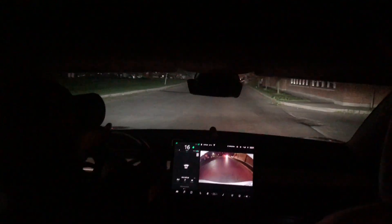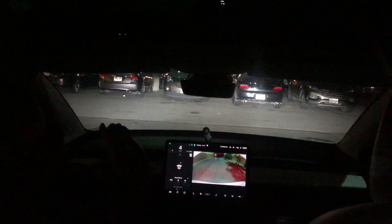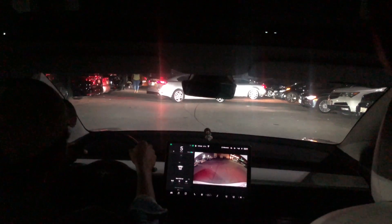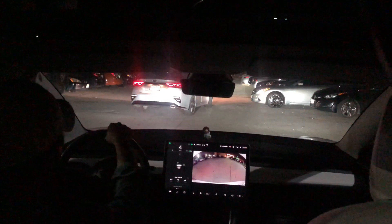My commute to work is about 12 to 15 kilometers and it always uses less range than the actual distance — except during wintertime. Winter is a completely different story; the range just drops significantly. Right now I'm going through a drive-through. I know it's midnight, but if you're craving Tim Hortons, nobody's gonna blame me.